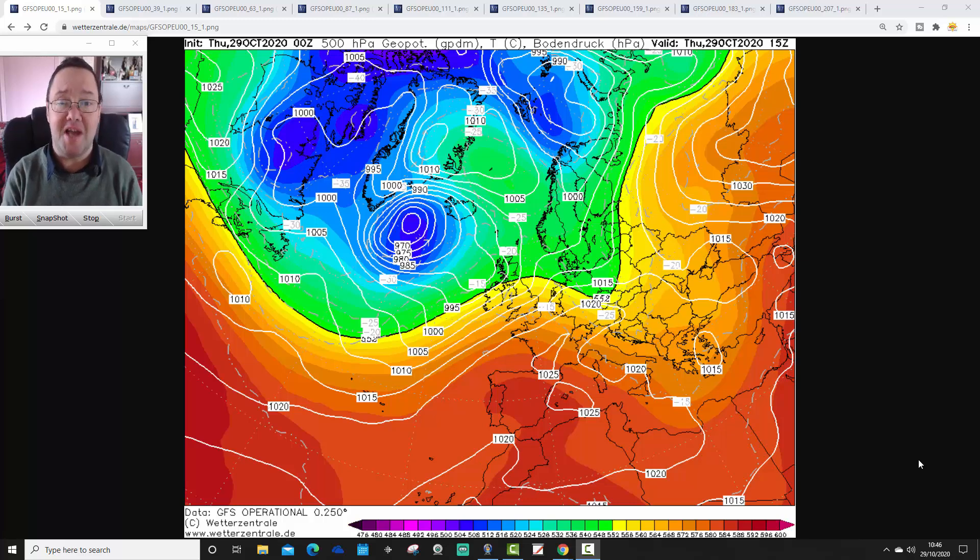Hello everyone, back to you with today's first video, doing the European Outlook. As always on a Thursday, we'll have a look at the weather for the next week to 10 days in detail across Europe, and I shall get on with that for you very shortly.